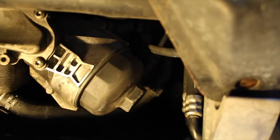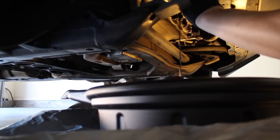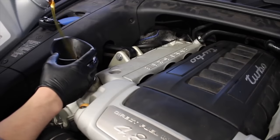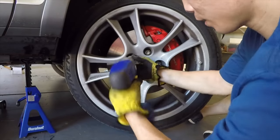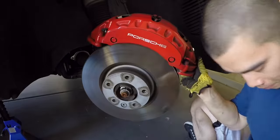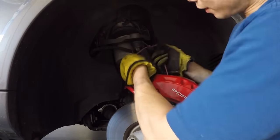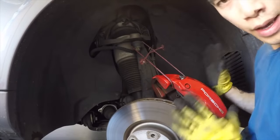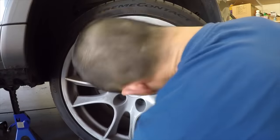If you do decide to buy a used Porsche Cayenne, look for one that has lots of maintenance records and get a really good pre-purchase inspection to make sure you know what you're getting into. If you can find a used Cayenne for a good price, it's not a big deal if not every single thing has been addressed. These cars are so cheap that you can buy them, put $2,000 or $3,000 into them, fix almost all of the issues, and have a very reliable rig that you can drive for years to come.